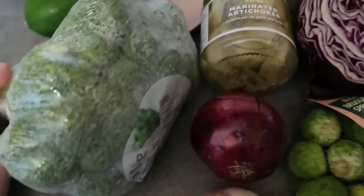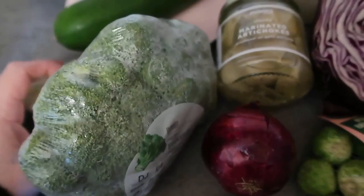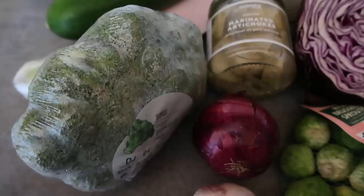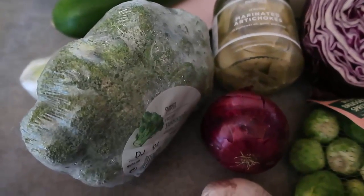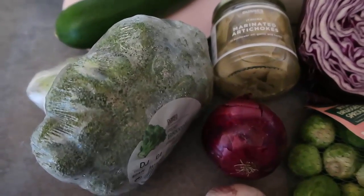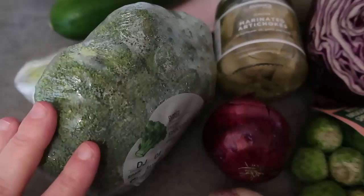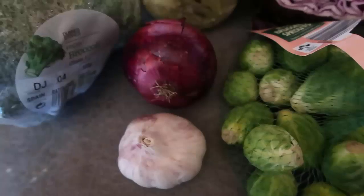I've got broccoli over here — broccoli and cauliflower are some of my favorite staples. You could grate cauliflower or broccoli to make rice, chop it up to make a gratin, make a salad, or add it into an omelette. What I'll often do is take a couple of my green veggies, chop them all up, heat them, and then blitz them into a soup with some cream and butter — so my zucchini and broccoli might turn into a soup.